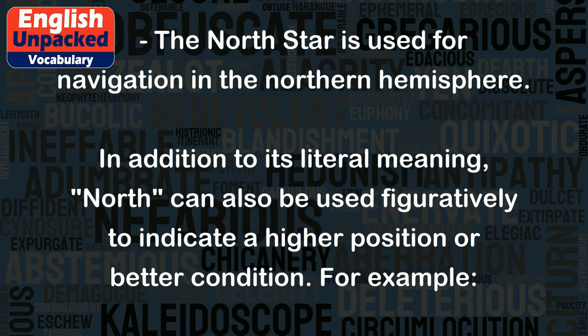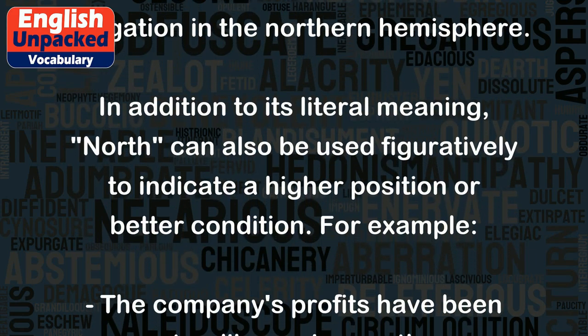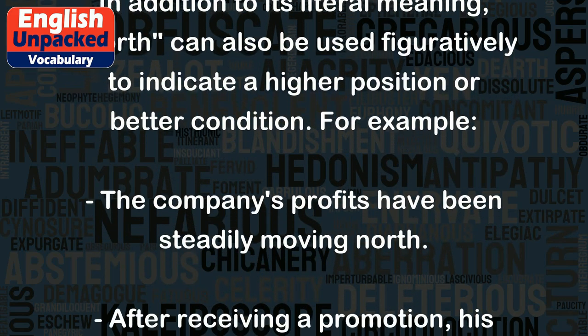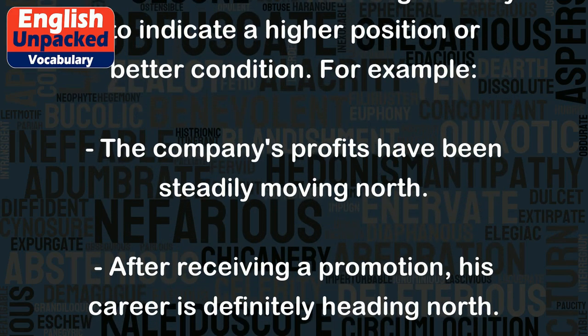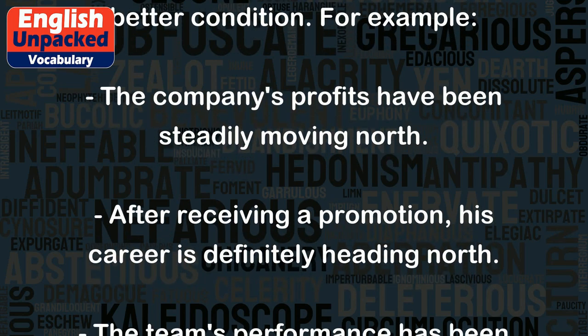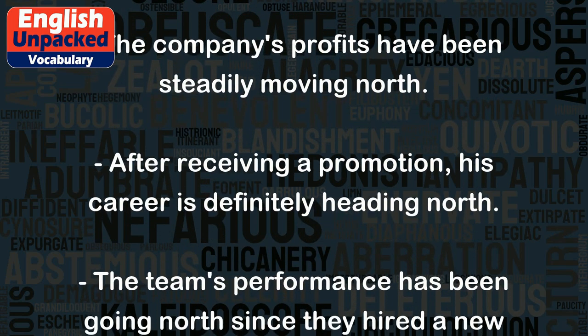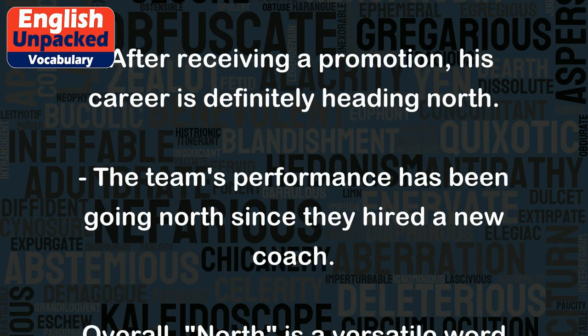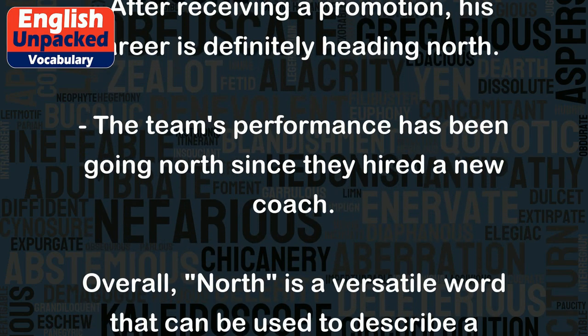In addition to its literal meaning, 'north' can also be used figuratively to indicate a higher position or better condition. For example, the company's profits have been steadily moving north. After receiving a promotion, his career is definitely heading north. The team's performance has been going north since they hired a new coach.